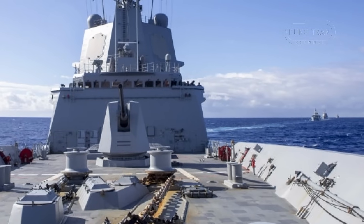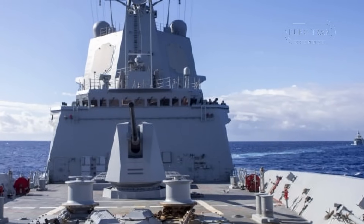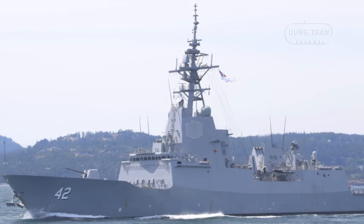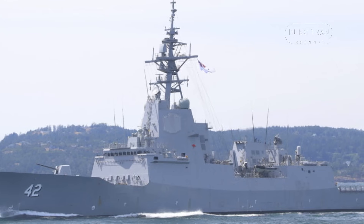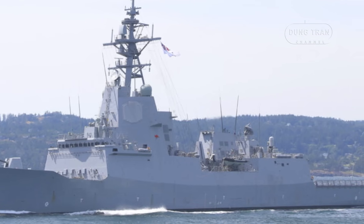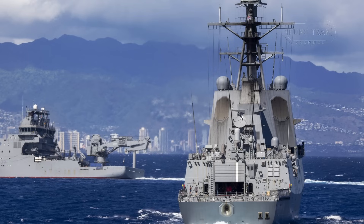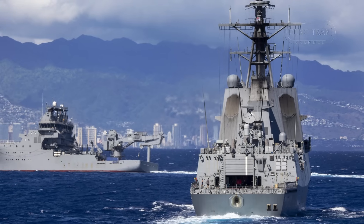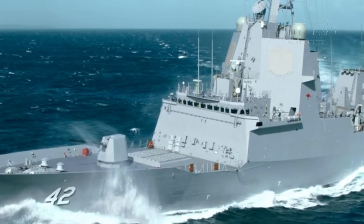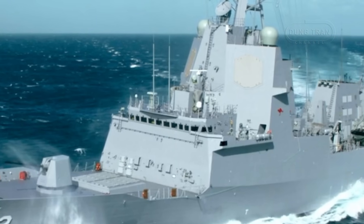The Hobart-class destroyer combat systems upgrade program is a strategic initiative to modernize the RAN's air warfare destroyers, ensuring they can counter evolving threats in a dynamic geopolitical environment. Launched under the SEA-4000 Phase 6 framework, the program builds on earlier sustainment efforts by the Air Warfare Destroyer Alliance and represents a significant milestone in Australia's continuous naval shipbuilding strategy, Plan Galileo. A key achievement was the signing of the first delivery tasking statement in April 2025 by the Combat Systems Integration Integrated Project Team — the CSI-IPT — a collaborative body uniting defense and industry partners. This agreement consolidates the expertise of BAE Systems, Lockheed Martin, and Saab, with over 130 personnel in Adelaide and Melbourne leading integration, testing, and certification efforts.